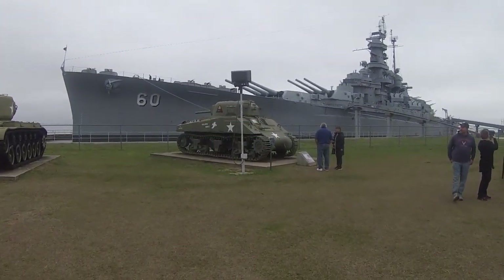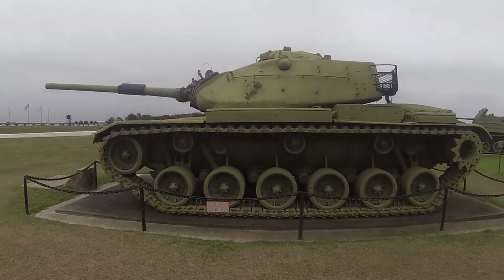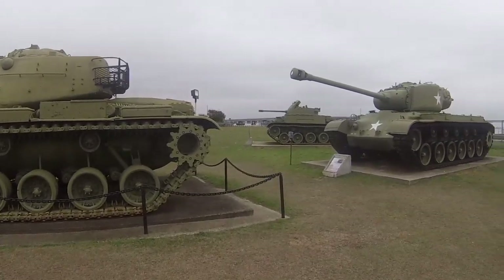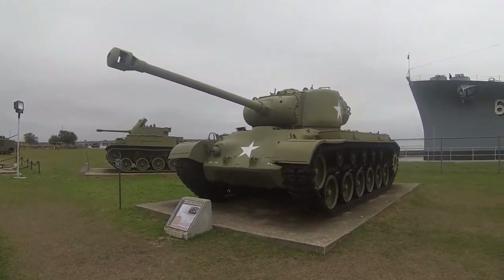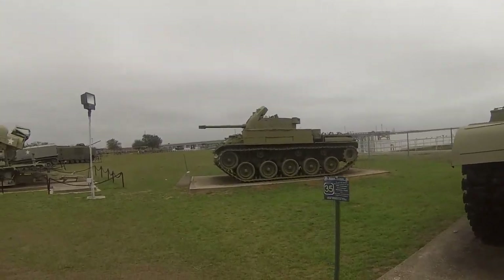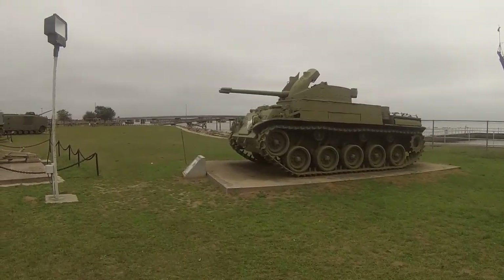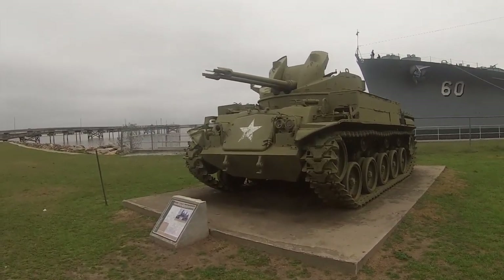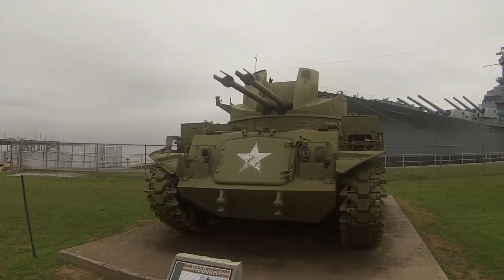That was the Sherman tank of World War II. This is the M60 — I believe it's the Abrams — quite a big difference. And the one back there was the M26 Pershing. They've got quite a collection of tanks. This one up here doesn't have the turret, but it would be the M42 Duster, with the dual guns in the front.